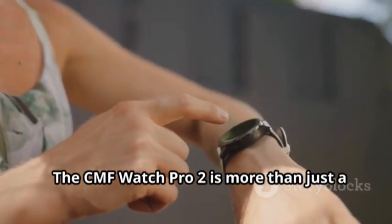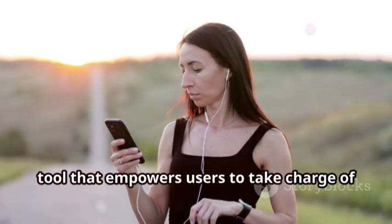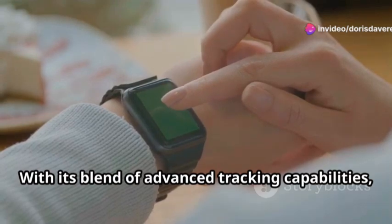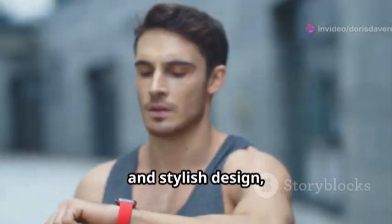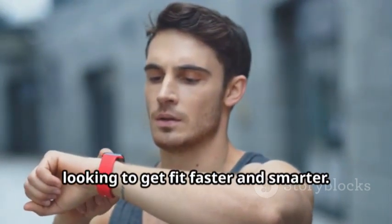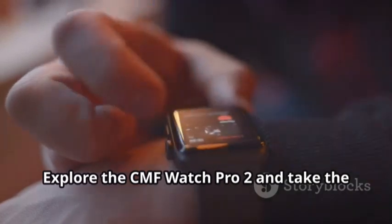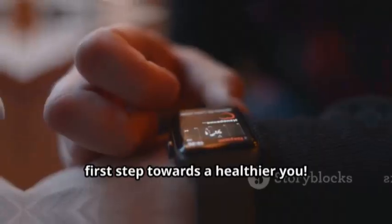The CMF Watch Pro 2 is more than just a smartwatch — it's a comprehensive fitness tool that empowers users to take charge of their health and fitness journeys. With its blend of advanced tracking capabilities, smart connectivity, and stylish design, it's the perfect companion for anyone looking to get fit faster and smarter. Ready to elevate your fitness experience? Explore the CMF Watch Pro 2 and take the first step towards a healthier you.